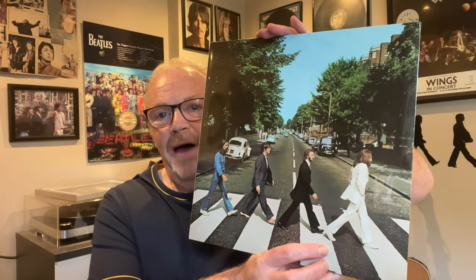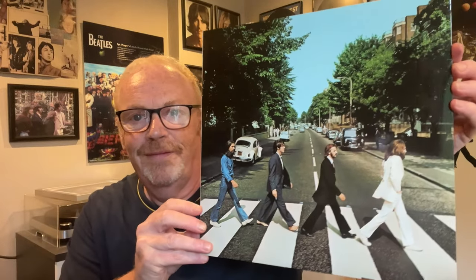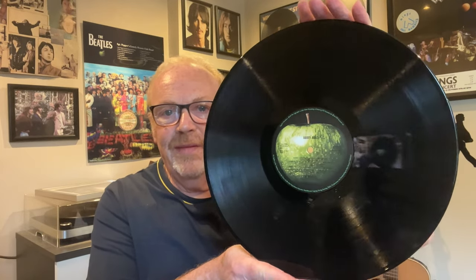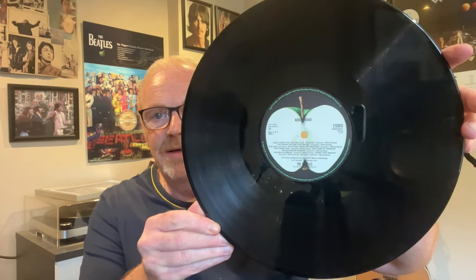On to Abbey Road — see how it looks with the shrink on. I'm not sure my knife's as sharp as it should be, seems to be a bit of a struggle. Look at that — isn't that fantastic? Black poly-lined sleeve. Side one and side two. Obviously all these albums are 180 gram — very, very heavy and very lovely.